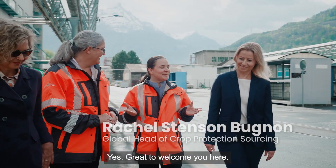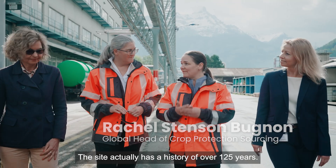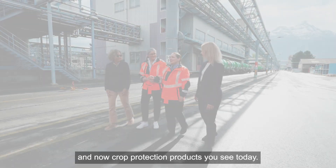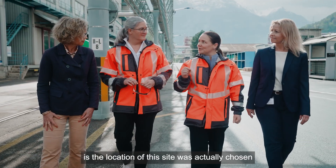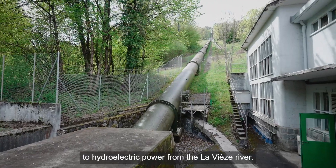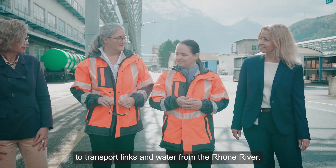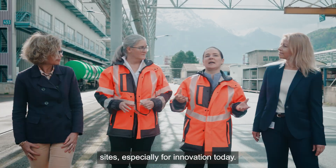Great to welcome you here. The site actually has a history of over 125 years — it started as a sugar factory, then through pigments and now crop protection products. Fascinatingly, the location was chosen because it had access to hydroelectric power from the Vièse River, was close to the salt mines, and also close to transport links and water from the Rhône River. It's one of our key strategic sites, especially for innovation today.